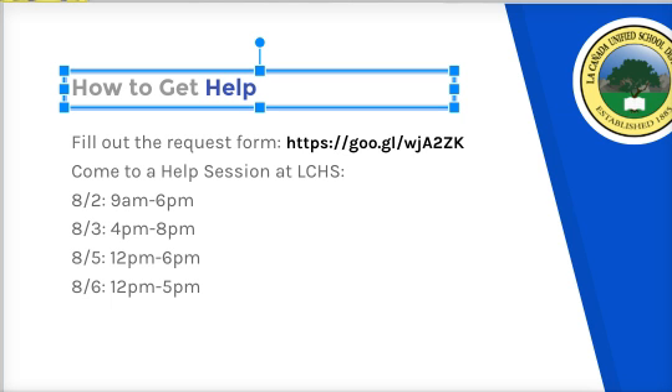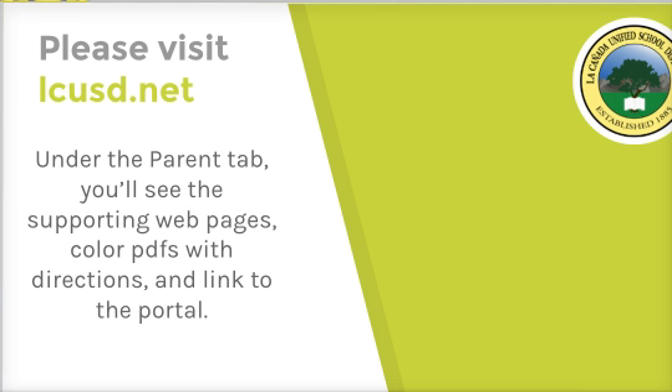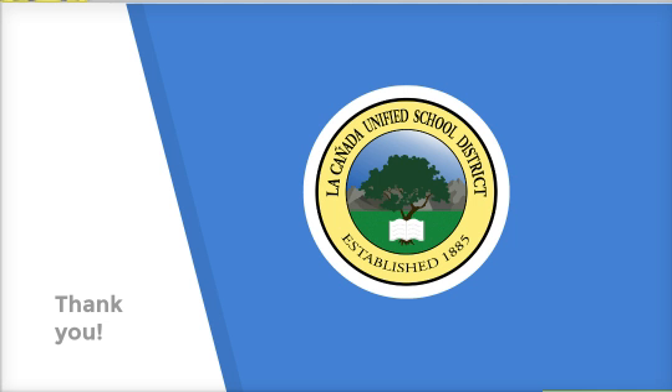All of these will be located in the IRC at the high school. You can also visit the website to see all of these resources, including color PDFs that walk you through step-by-step. I really want to thank you for your support as we update our process. Complete the next step of data confirmation after watching that video and you're ready to start the school year. Thank you.